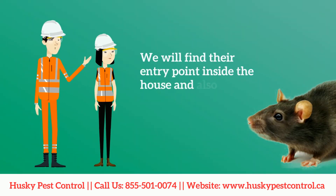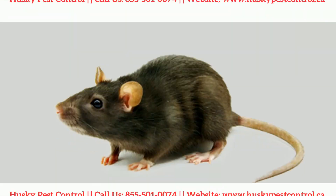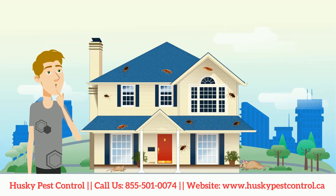We will find their entry points inside the house and eliminate any rodents hiding inside your property. We provide a six-month guarantee on rodent treatment, so please don't wait until these pests cause irreversible damage to your property.